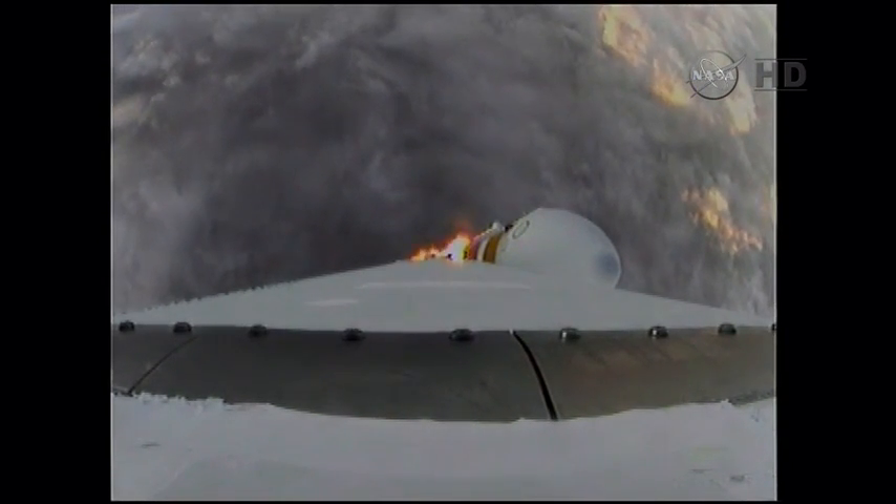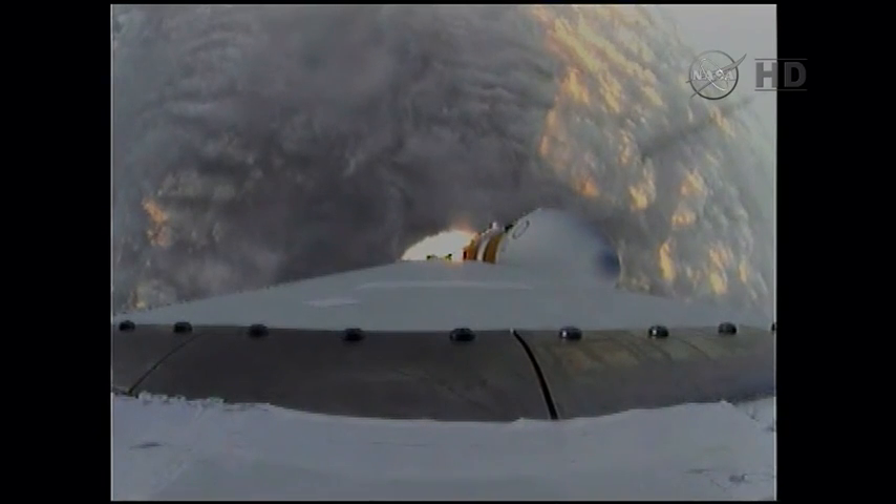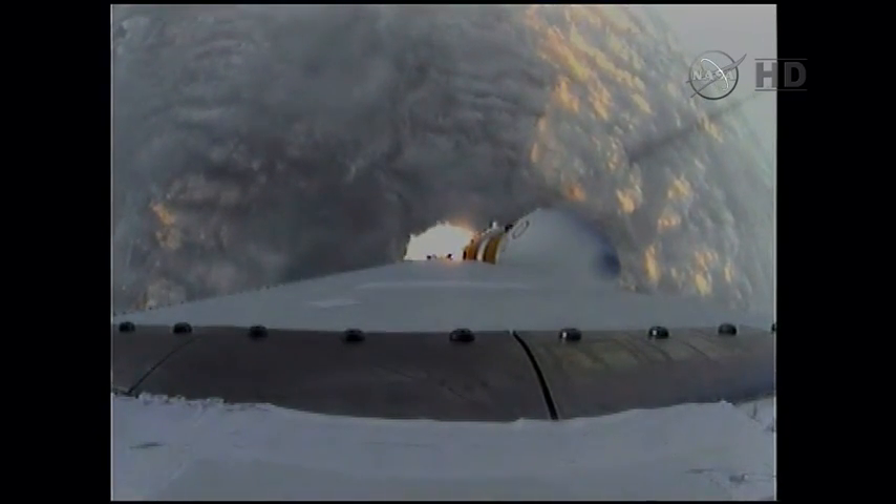One minute 15 seconds into the flight, we have the hydrazine supply valve open in the second stage. One minute 22 seconds in, max Q — maximum dynamic pressure on the vehicle — passing Mach 1.24. Orion and Delta IV now transcending the speed of sound, one minute 31 seconds in.